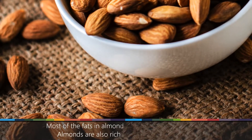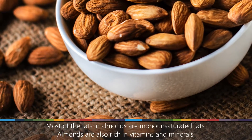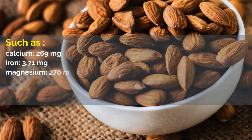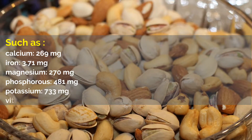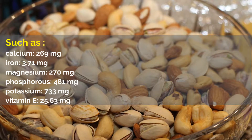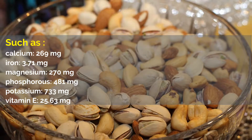Most of the fats in almonds are monounsaturated fats. Almonds are also rich in vitamins and minerals, such as: calcium, 269 milligrams; iron, 3.71 milligrams; magnesium, 270 milligrams; phosphorus, 481 milligrams; potassium, 733 milligrams; vitamin E, 25.63 milligrams.